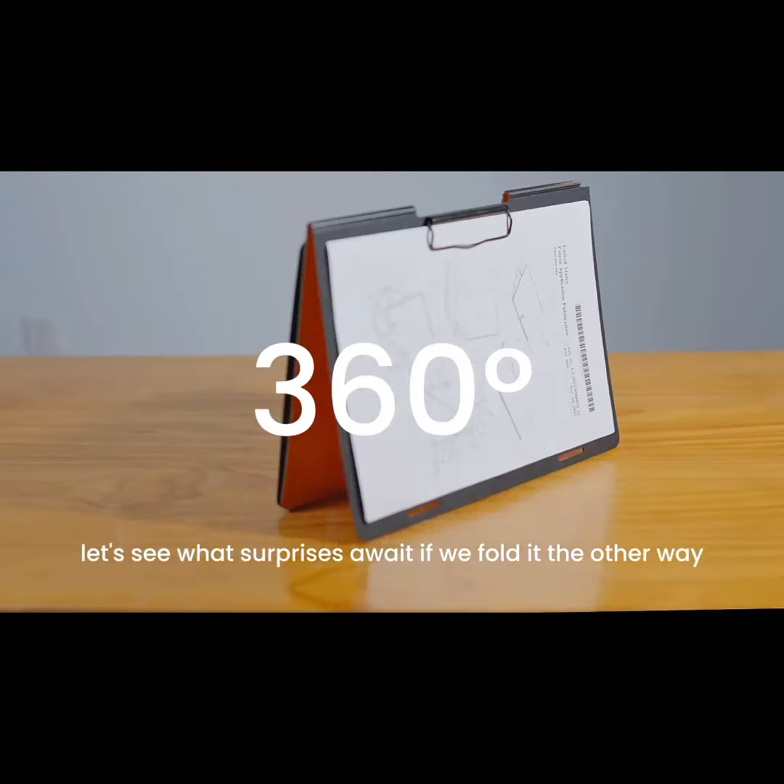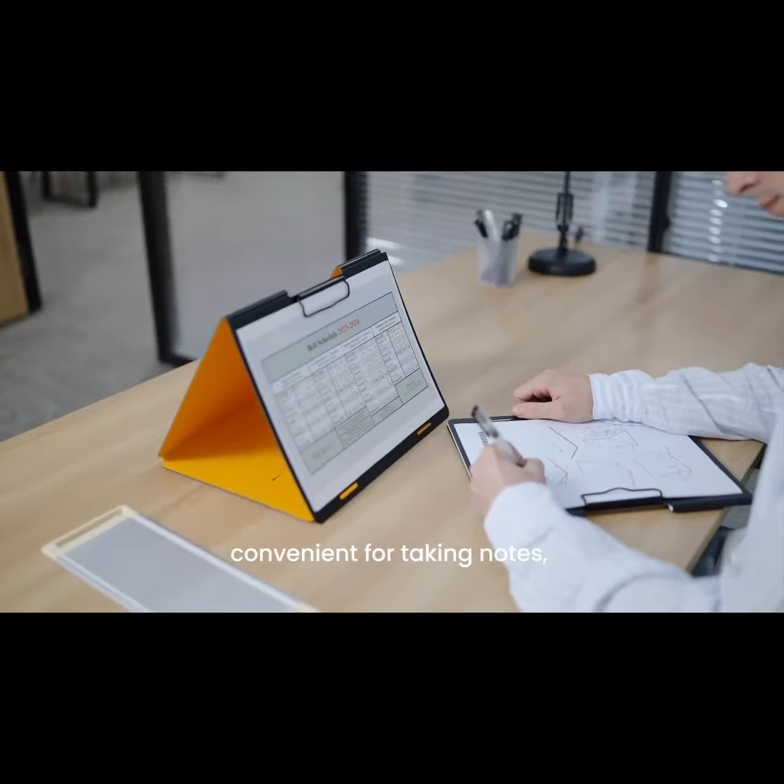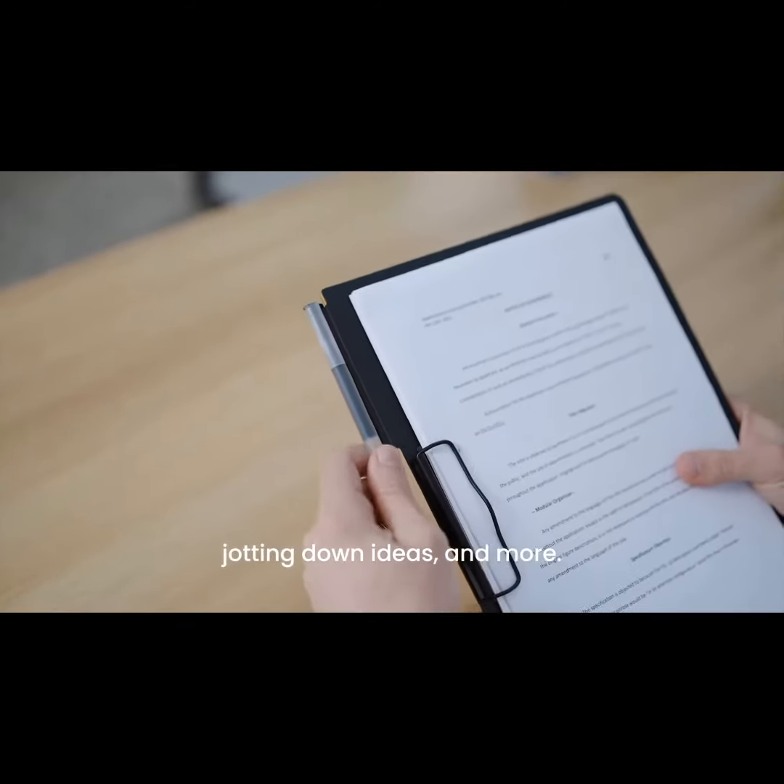Let's see what surprises await if we fold it the other way. It is a writing pad, convenient for taking notes, jotting down ideas, and more.